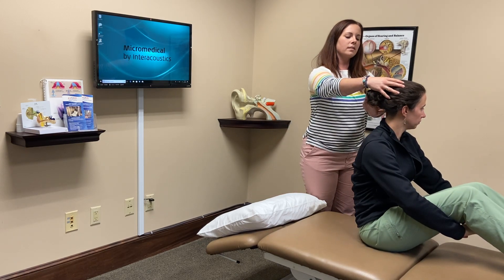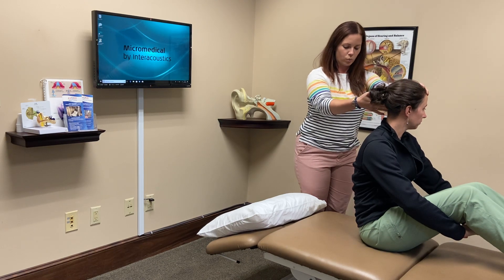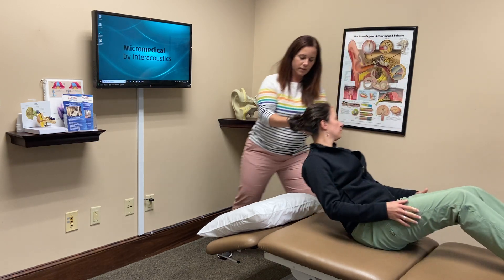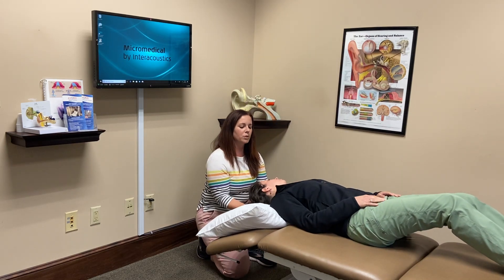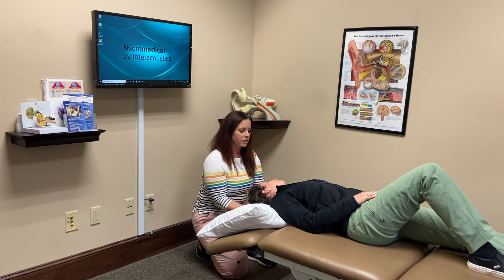I'm going to turn her head to the left and then we'll lay back on three — one, two, three. So we come back, we let her head tip down a little bit, and she may experience some dizziness here, so we will have established that beforehand. We would wait here for a minute, but for the purpose of the video we'll move on to the next step.